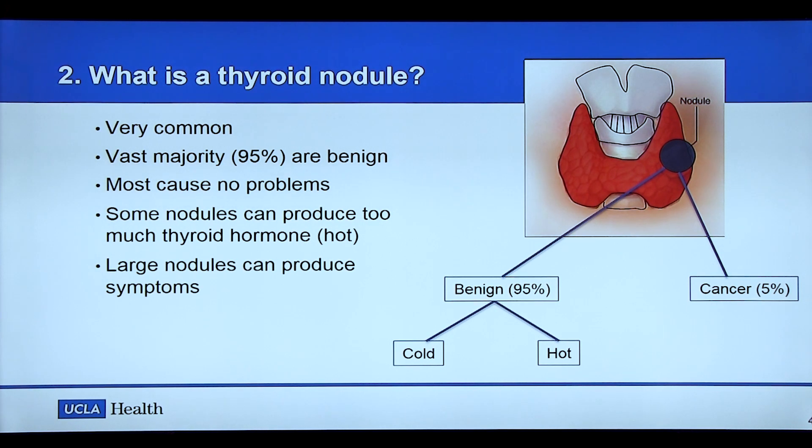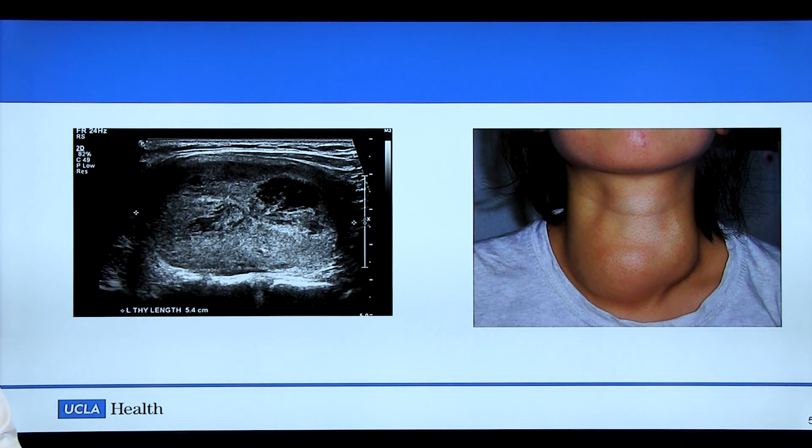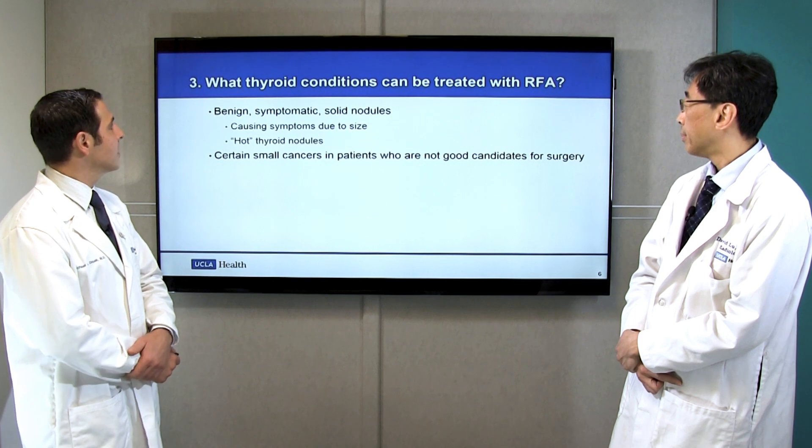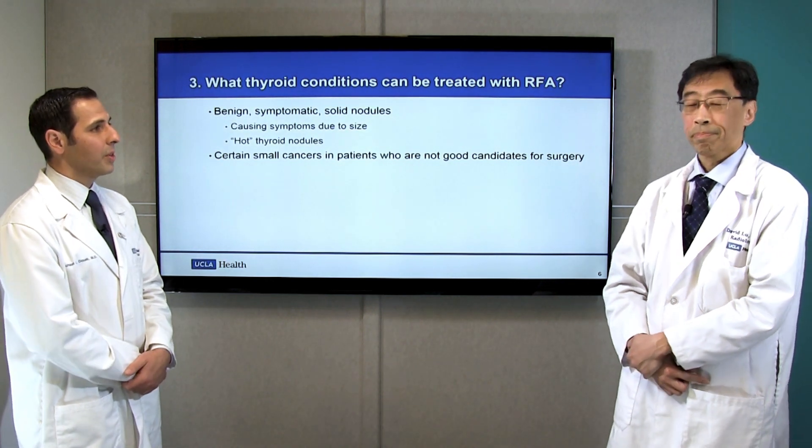The vast majority of nodules cause no problems whatsoever and can be left alone entirely. Some thyroid nodules can produce too much thyroid hormone — those are called hot or functioning thyroid nodules. Sometimes nodules can grow to a size where they produce symptoms just by their large size. Here's an example of a patient who has a large nodule in the thyroid gland causing trouble swallowing, a feeling of fullness in their neck, and a cosmetic issue. Dr. Liu, what conditions can be treated with RFA?